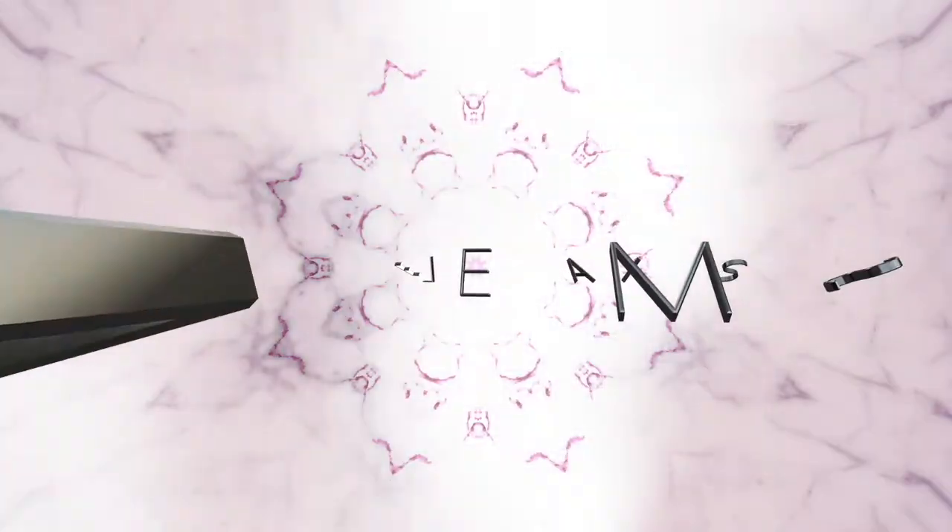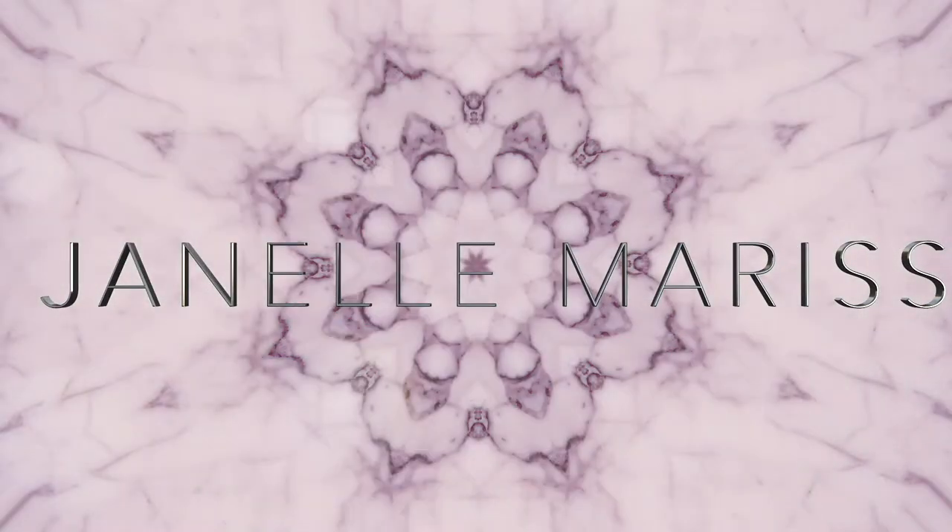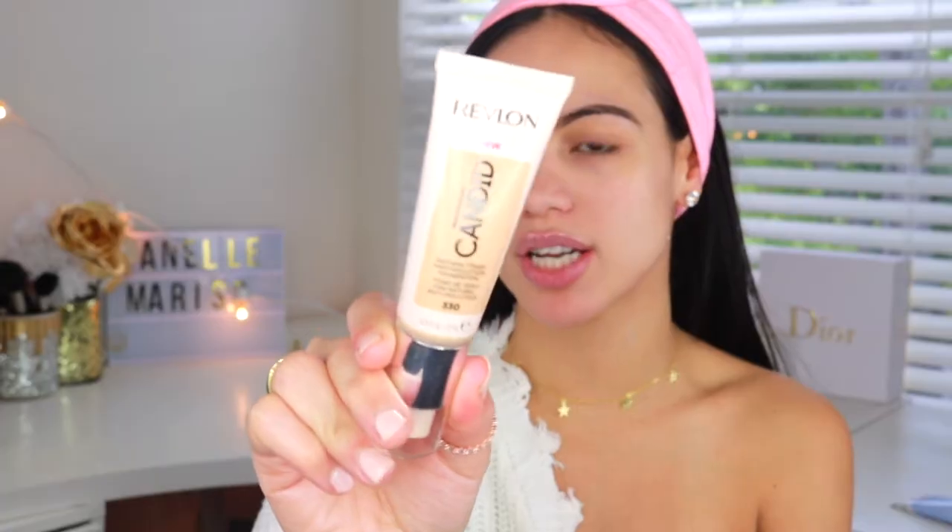Hey guys, welcome back to my channel! Today I'm back with a new video and I'm pretty excited because I'm going to be doing another all-day wear test of a new drugstore foundation. Today I'm going to be testing out the new Revlon Photo Ready Candid Foundation.